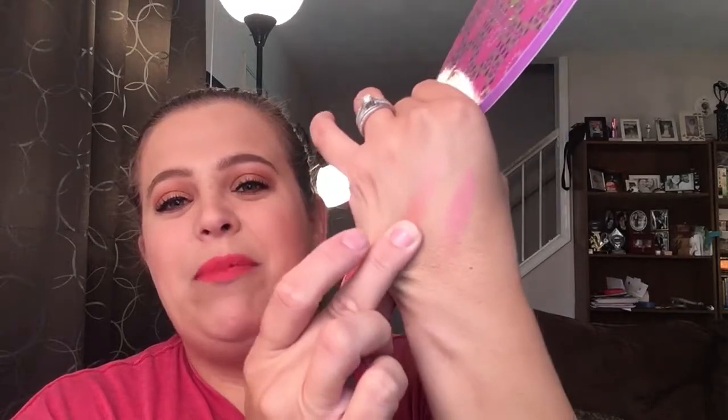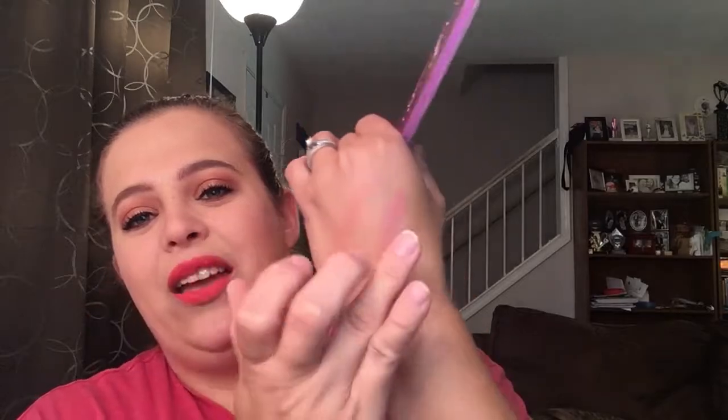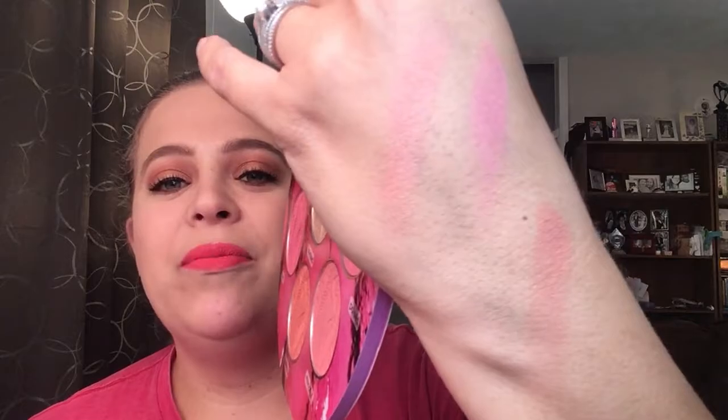A lot of people say that because it's made in China the quality won't be good, but this quality is amazing. Too Faced and Tarte blushes are my top two favorites, and I'm so happy to have so many different colors. I already have pieces from their Nudes collection — Exposed and Risqué — and I cannot wait to add these to my collection.